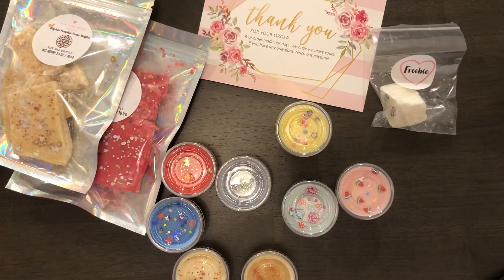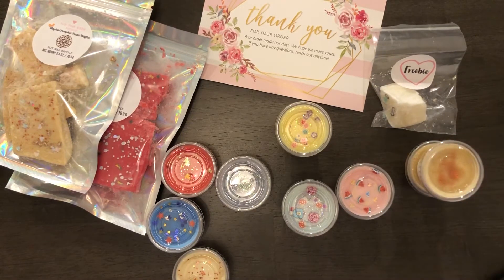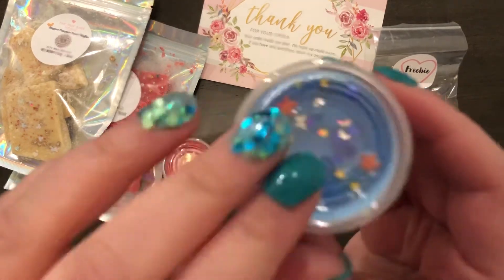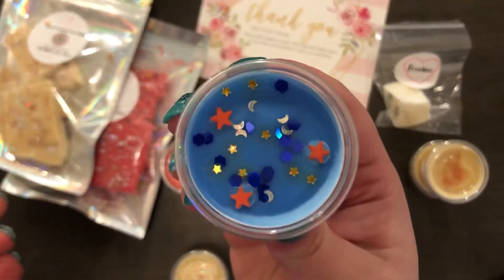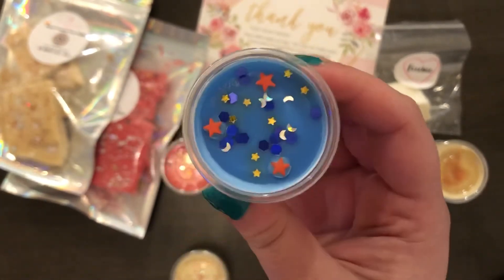The next one that I got was the Sorcerer Mickey, and this one smells like freshly baked snickerdoodle cookies.